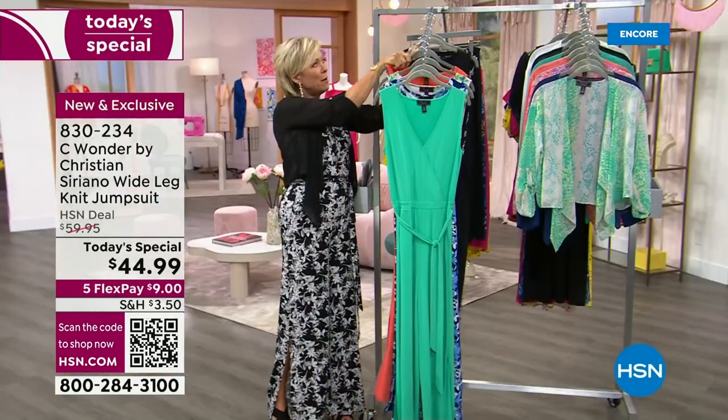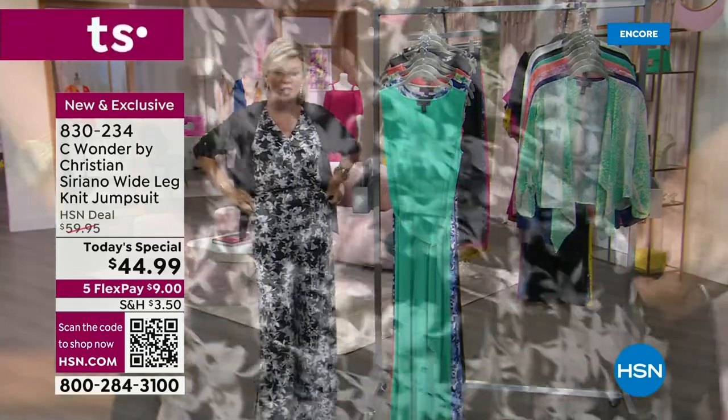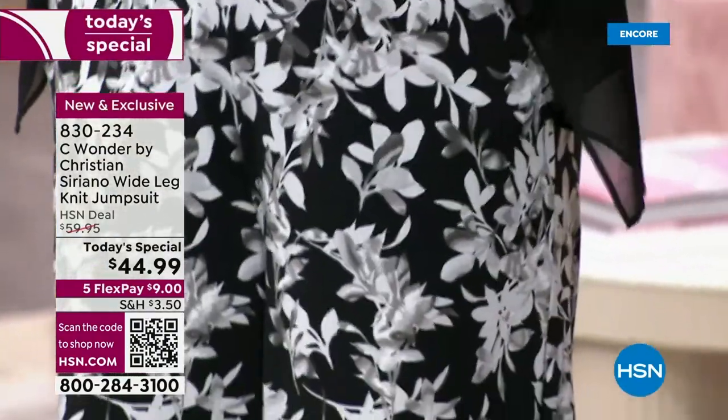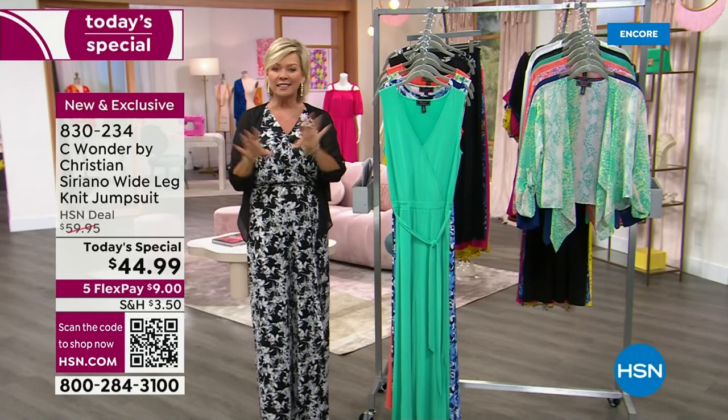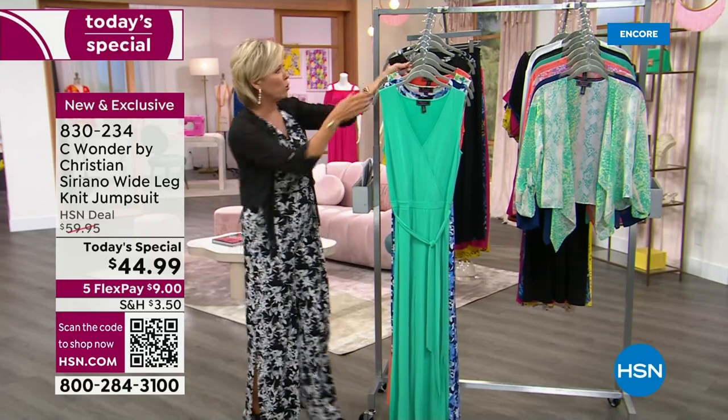We have three prints. I am wearing the black and white print — fell in love with it a couple days ago, can't wear it enough. Just love it. Love the pockets, love the tie, the sash that's nice and long. You'll notice there's a beautiful stretch. This is the classic poly-span elastane blend that Christian is so famous for.